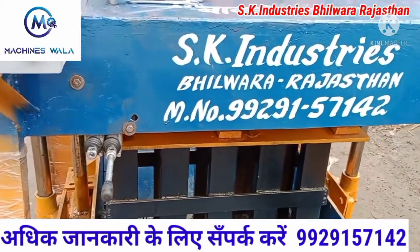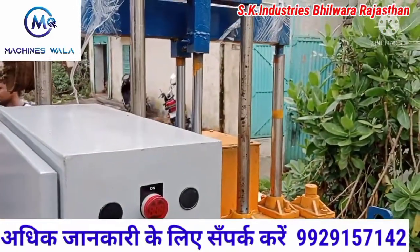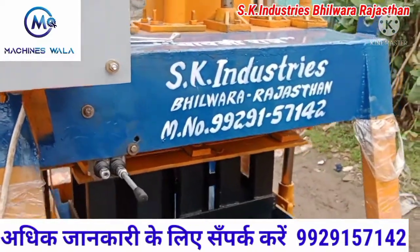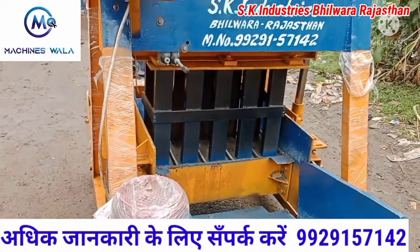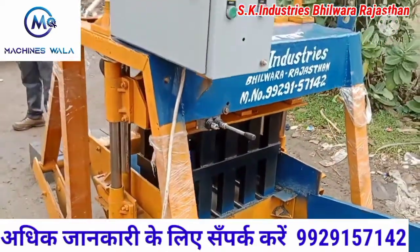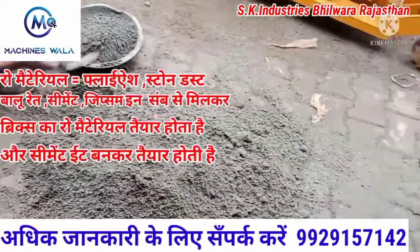So friends, by this machine you can make different types of bricks. You can make interlocks, you can make blocks, you can make eye shape — all by this machine. With the help of this machine, you can prepare concrete bricks, you can make hollow blocks, interblocks can be made, and different types of bricks can be made. You can also increase the size inside it.